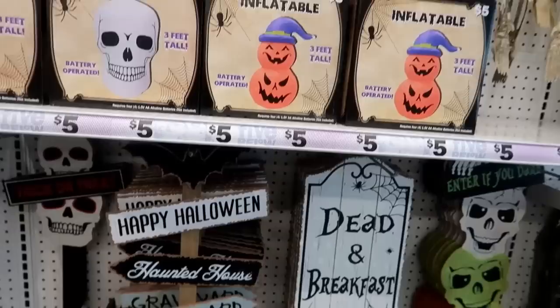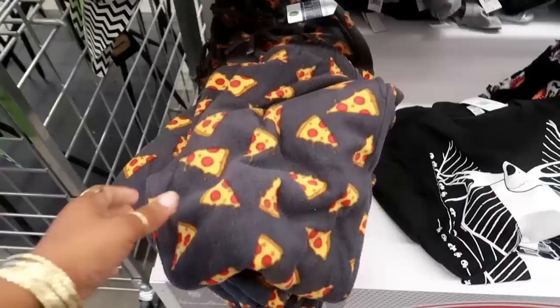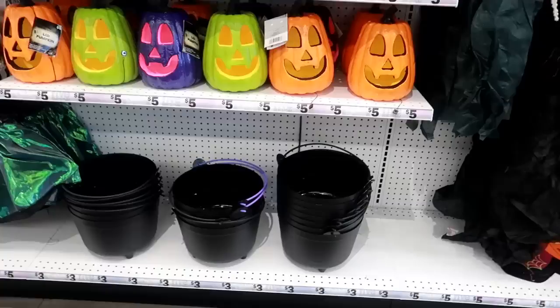'Dead and Breakfast — Vacancy,' that's cute. Are those five? Oh no, those are only four. 'Enter If You Dare.' Here's some more clothes — these are some pizza pajama pants, cute, five dollars. They got some with skulls. It looks like they're still putting some stuff out — you have this t-shirt and back over here you got the cauldron candy bowls for three dollars.